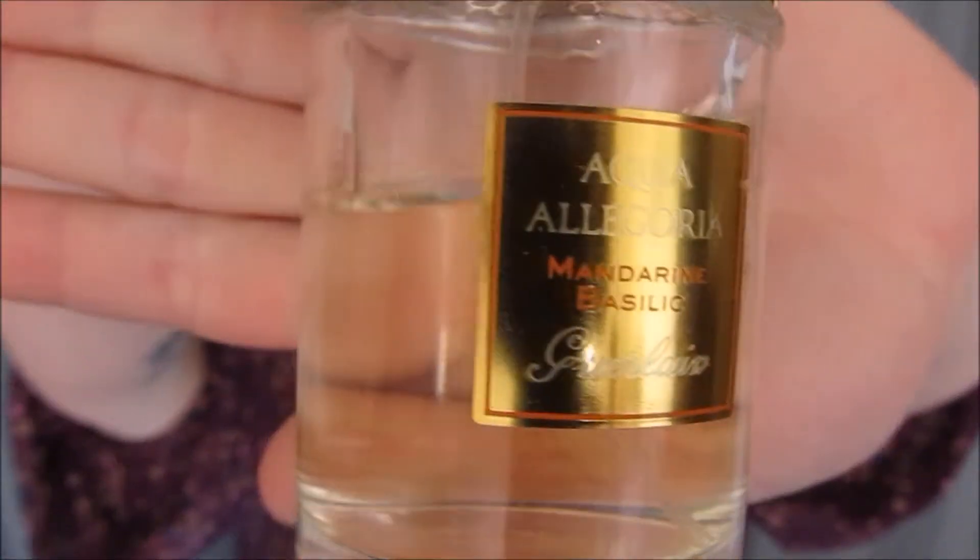Number three: Gluttony. What are your most delicious beauty products? Mine are probably the Guerlain — I can't pronounce it, so I'll put the name in the description. I know it's Mandarin Basilic — it smells so amazing, like the most comforting smell ever. I love citrus smells and it's just a really fresh, clean kind of citrus smell. Another one that smells really good is the Benefit Rockateur blush. I don't know exactly what it smells like, but every time I open it I smell it because it just smells really good.